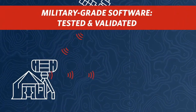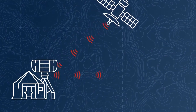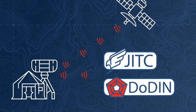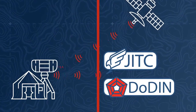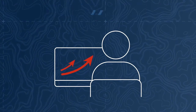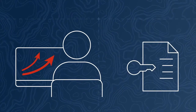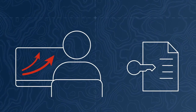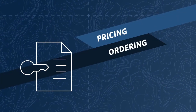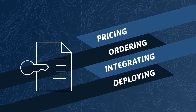Five, military-grade software, tested and validated. Sigma has been rigorously tested by JITIC and is listed on the DODIN approved products list. Six, simple and scalable licensing. Sigma offers a straightforward licensing model — all capability licensing is accomplished through a single license file. This drastically minimizes the complexity of pricing, ordering, integrating, and deploying Sigma, all of which reduces operational costs.